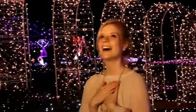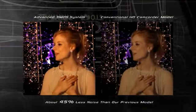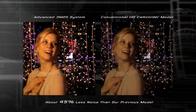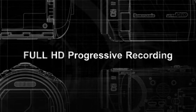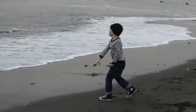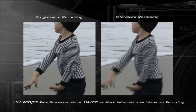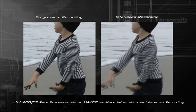Even in dimly lit places, colors are beautifully captured with about 45% less noise than the previous model. Full HD 50 progressive recording captures moving subjects clearly, so fast motion images are smoothly reproduced. At 28Mbps it processes about twice as much information as interlaced recording for high resolution details.